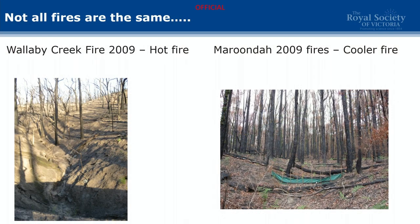A lot of people who don't have much experience with fires think that all fires give you the same sort of burn outcome — that's not true. Wallaby Creek in 2009 versus Maroondah in 2009 shows very different impacts from the same fire event. Fires are highly heterogeneous.